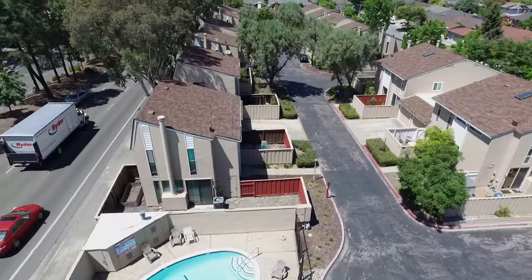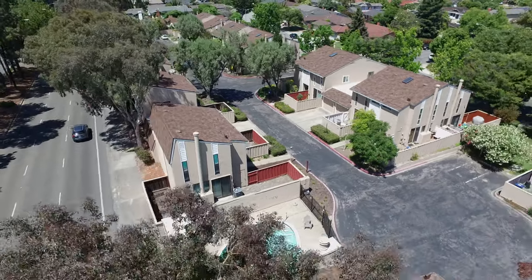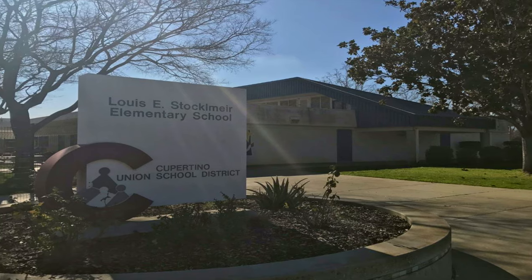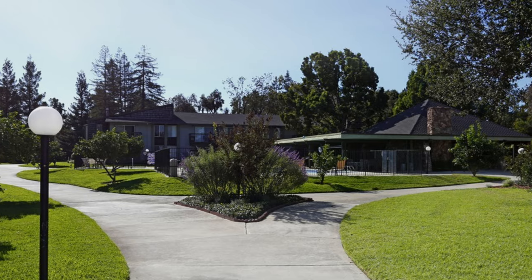This charming townhouse is located in the desirable Birdland neighborhood of Sunnyvale, which is well known as home to the award-winning Stockelmeyer Elementary School, a top choice in the Cupertino School District.